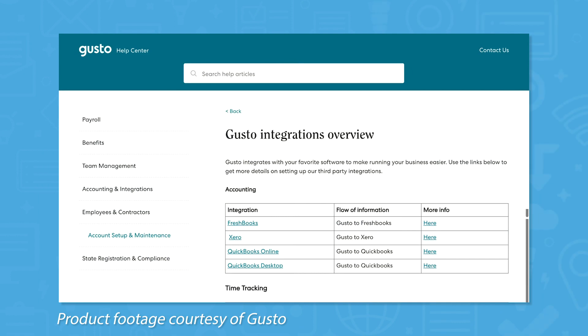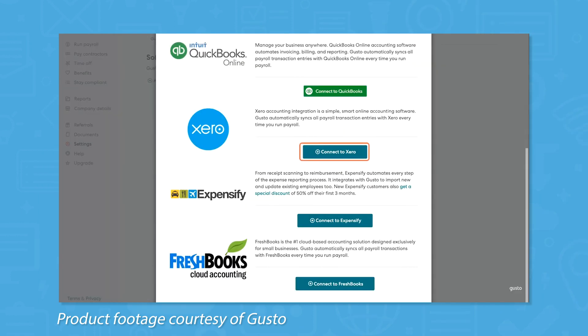For the other functions handled by different software, Gusto offers an impressive list of integrations including QuickBooks, TSheets, When I Work, Clover, and Expensify, to name a few.